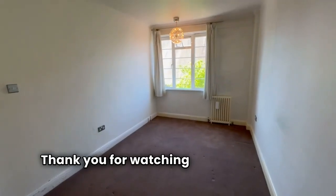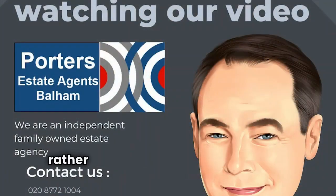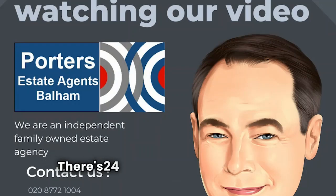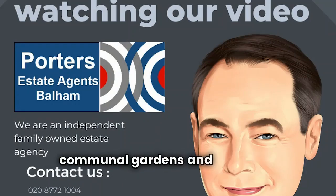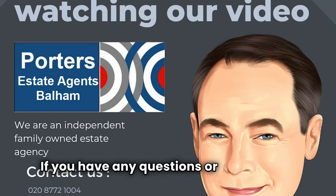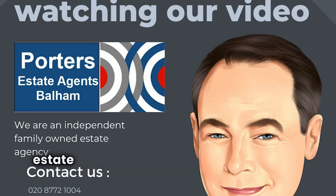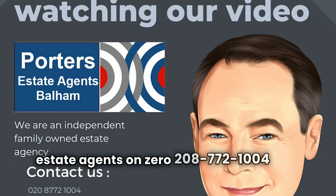Thank you for watching our video tour of this rather special and very rare flat at Duquesne Court. There's 24-hour concierge, private communal gardens and residents parking. If you have any questions or indeed wish to arrange a viewing, please do contact Porter's estate agents on 020 8772 1004. Thank you.